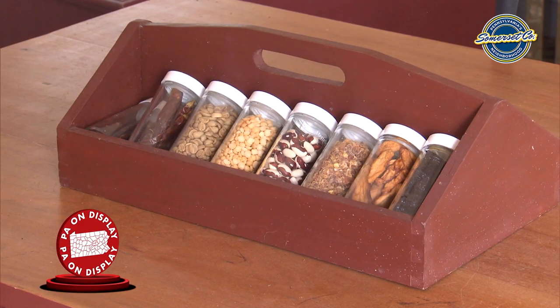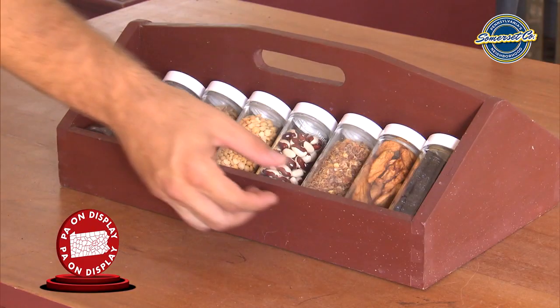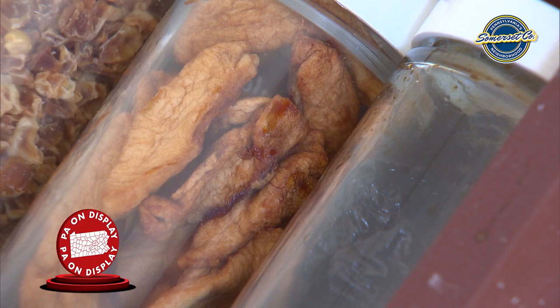Here we have some examples of dried foods produced in the summer kitchen — things like the moss dollar wild goose bean, dried corn, and dried apple slices called snits.